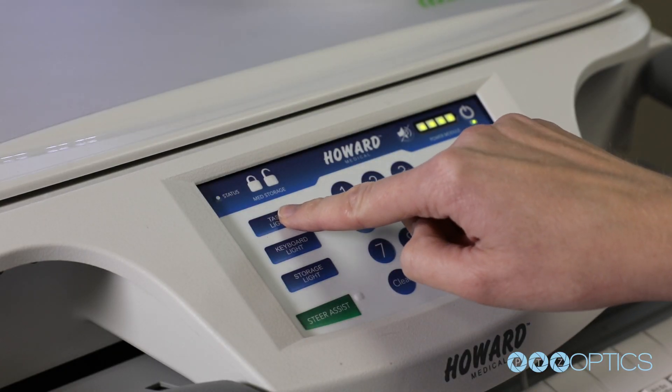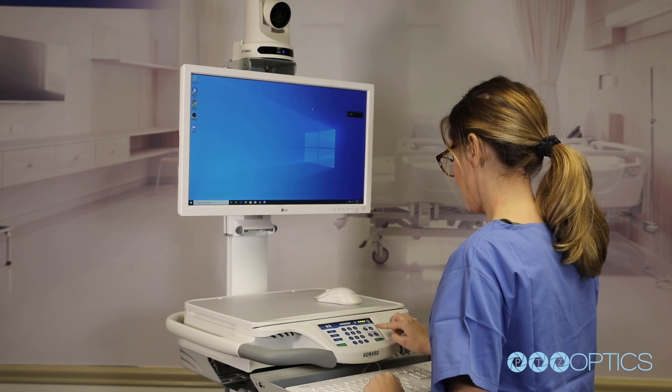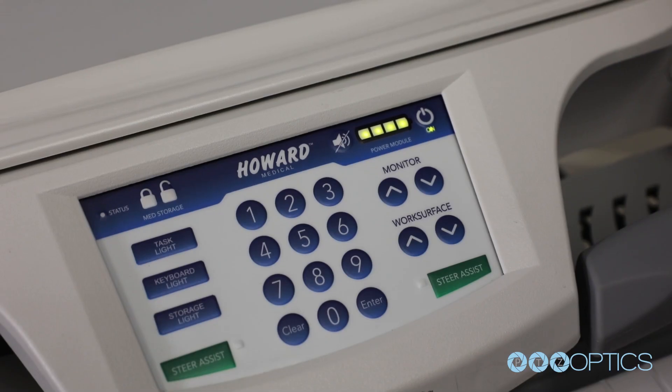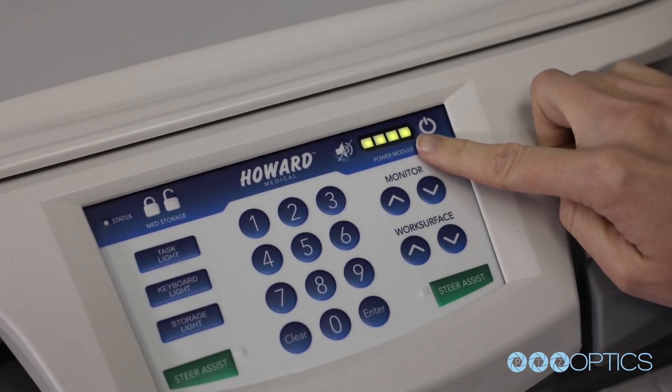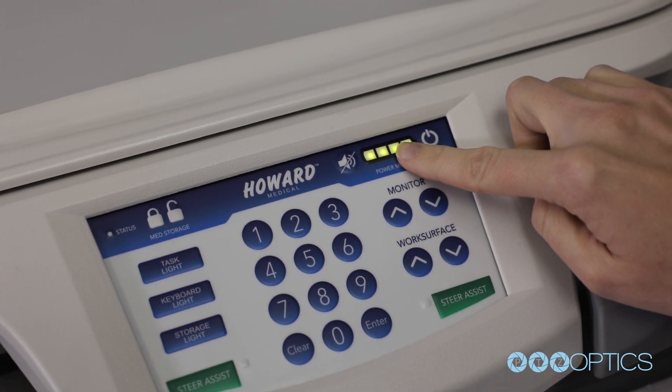As you can see, a simple button press can turn on each task light. Another button adjusts the height of the cart, and a simple battery light indicates how much charge is left with the onboard uninterrupted power supply system.